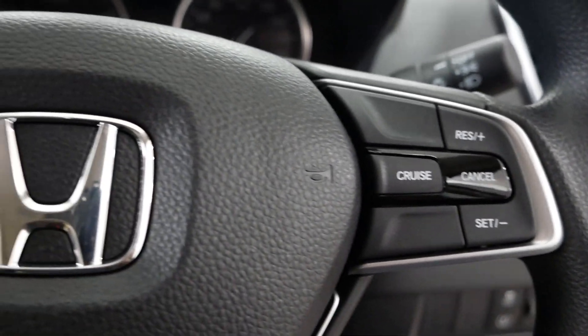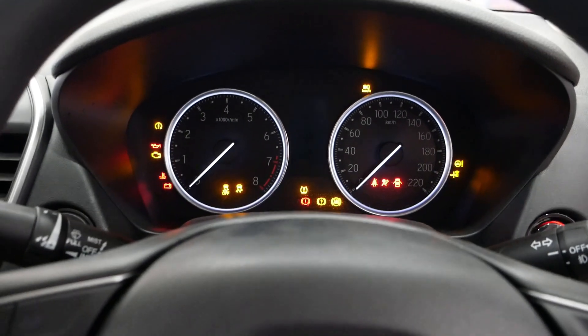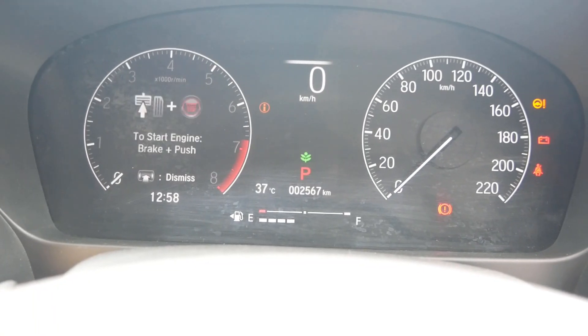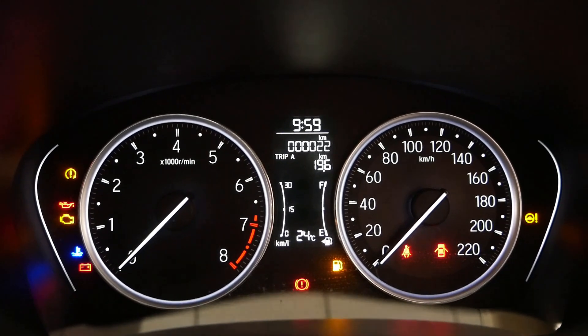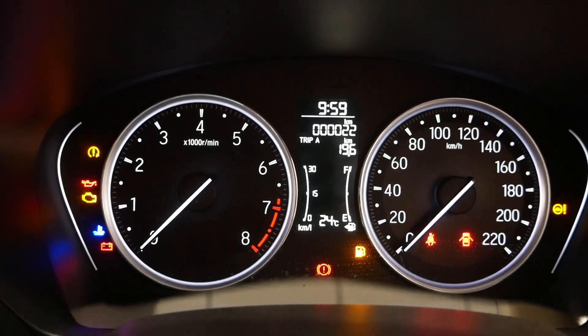The steering wheel does not have a leather wrap on lower variants; only top models get that. The base variants use an analog speedometer, while the top model gets a 7-inch HD full-color TFT instrument cluster. The cluster has a tachometer on the left side and a speedometer on the right side.